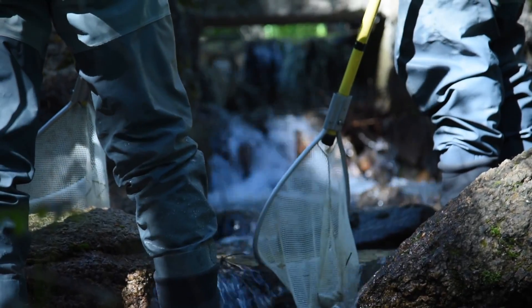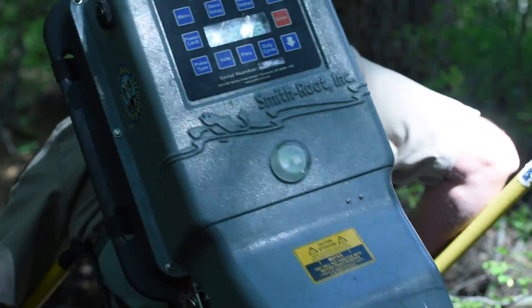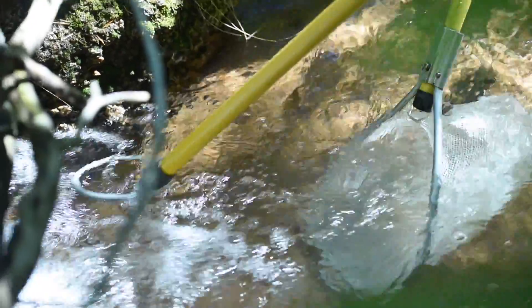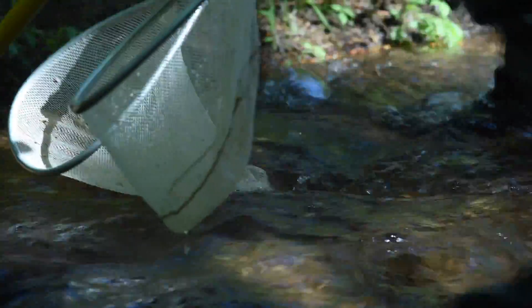We use a backpack electrofishing unit that puts a mild current into the water, which stuns the fish. It doesn't injure them at all, and stunning them allows us to dip net them out and capture them.